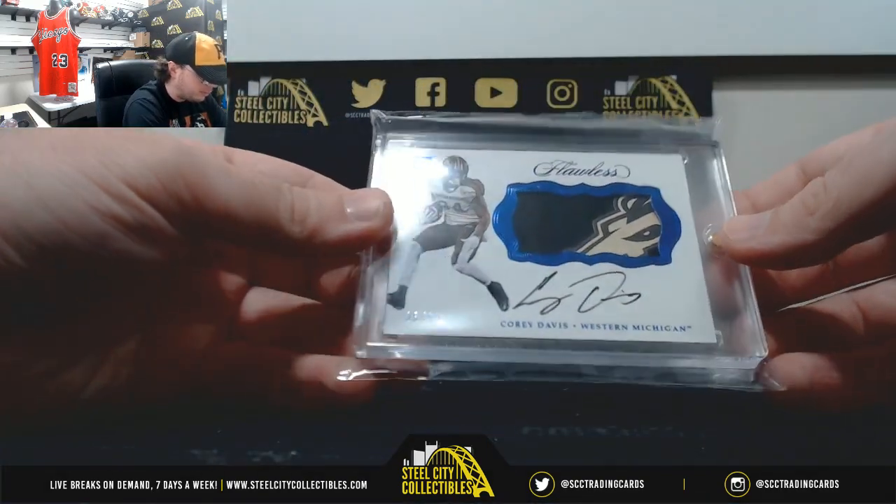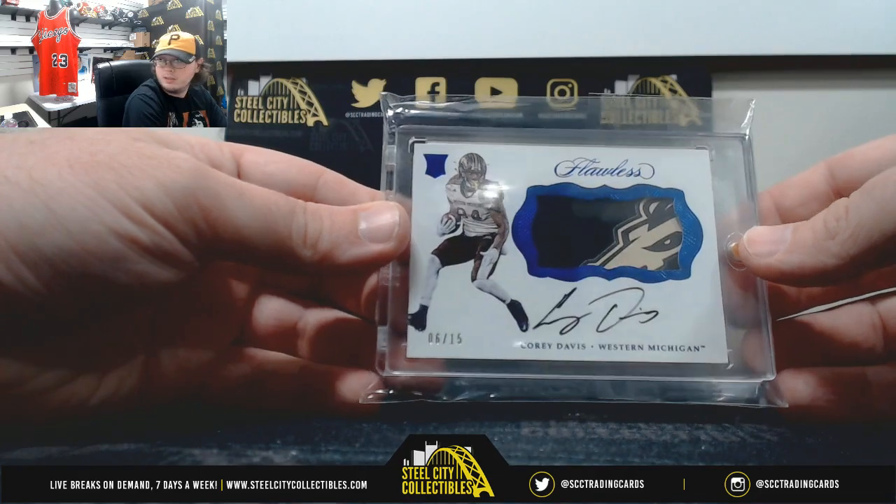And Flawless Patch Autograph rookie, Corey Davis, numbered 6 of 15.